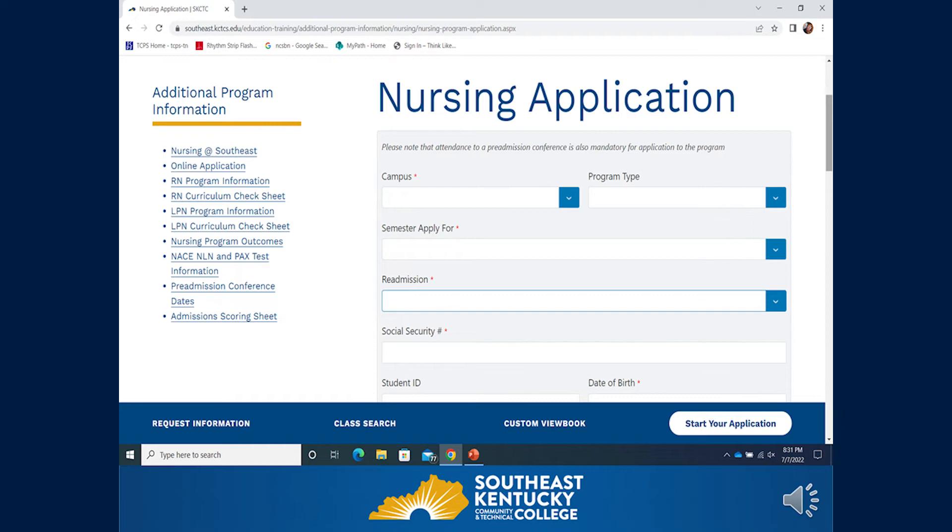If you are applying for readmission, select YES or NO from the drop-down box. If you select YES, the application will prompt you to enter the course to which you will be readmitted. Then complete the rest of the application with basic demographic information. Please include the address where you receive your mail, as your acceptance or denial letter will be sent there. Include your KCTCS email if you are a current student, or a home email if you are not, and include a telephone number so we may contact you with any questions about your application.